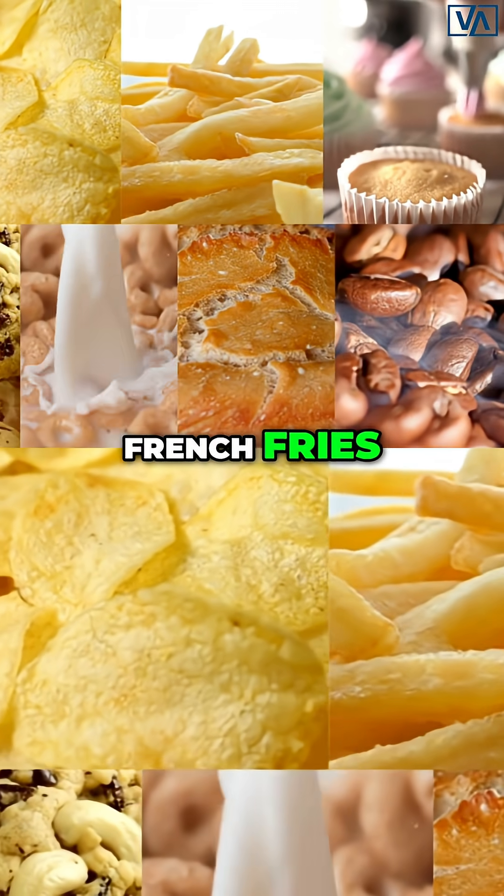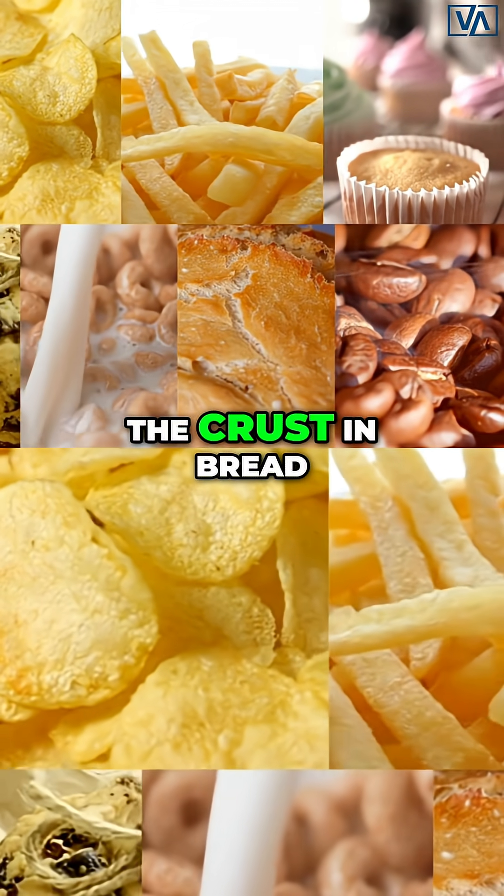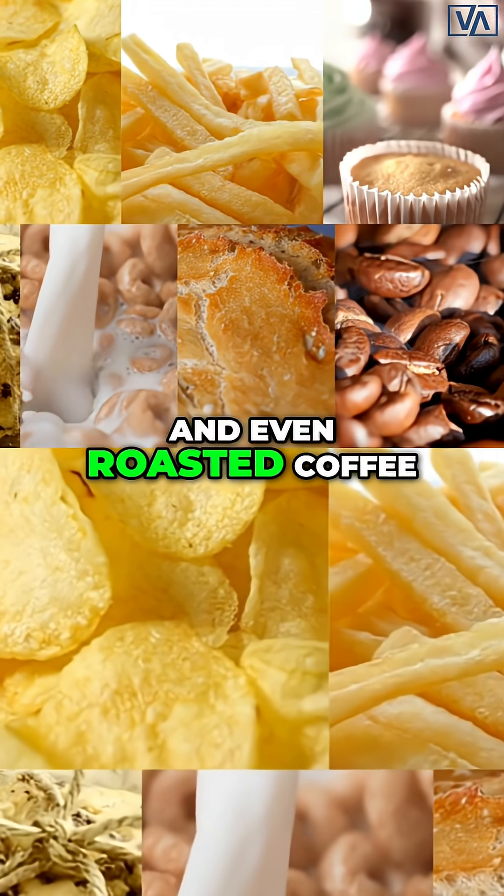What foods have acrylamide? Corn chips, potato chips, french fries, baked goods, crackers, cookies, breakfast cereals, the crust in bread, and even roasted coffee.